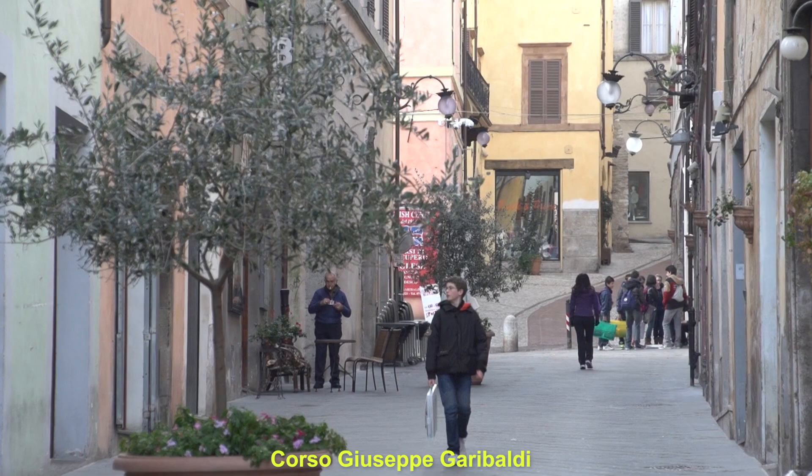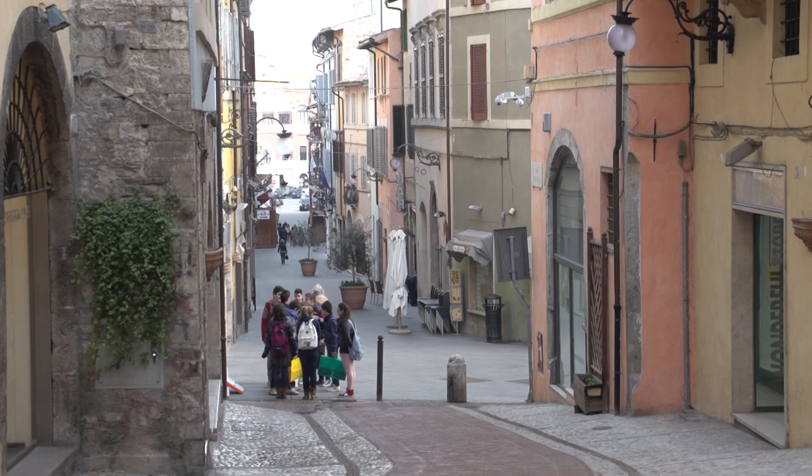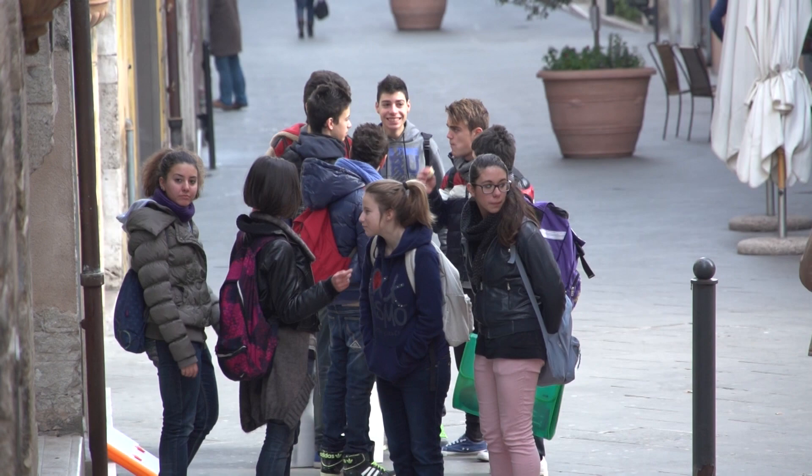This leads directly into the main pedestrian street of Spoleto, the wonderful Corso Giuseppe Garibaldi, where we are about to spend some quality time taking a stroll along this grand promenade back and forth during the day and into the evening. It is the perfect place for people watching, shopping, and eating.